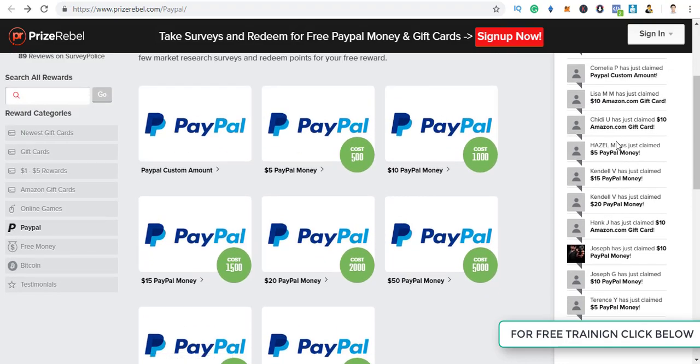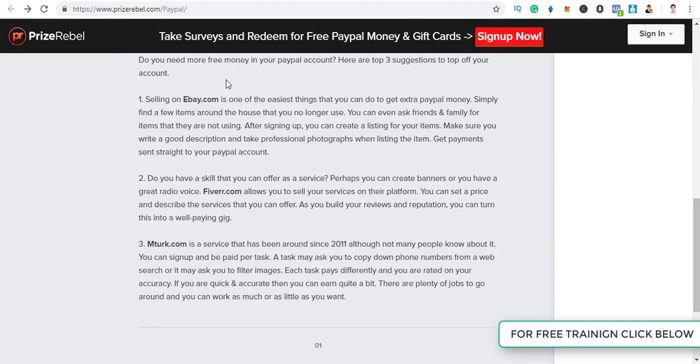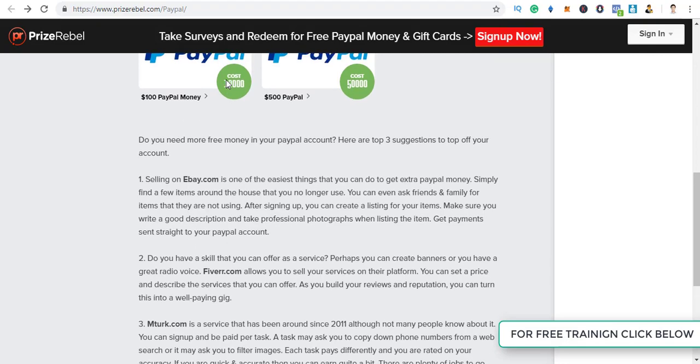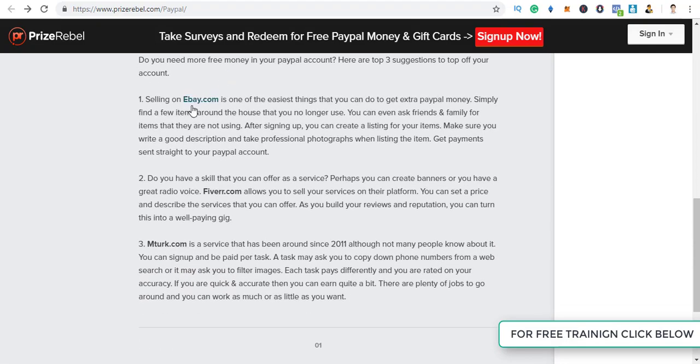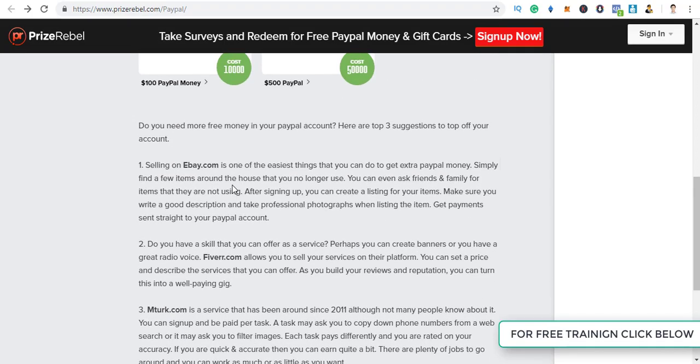They are also recommending three suggestions to make more money — like selling on eBay. No other website provides this much help to make extra money. They are telling you other ways to earn, like signing up on mTurk.com and Fiverr.com, which is one of the things that makes this website legit.